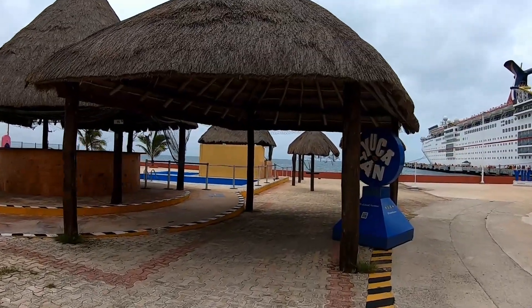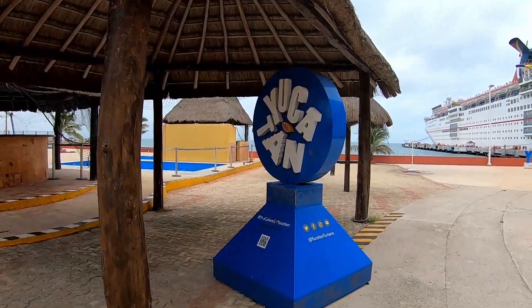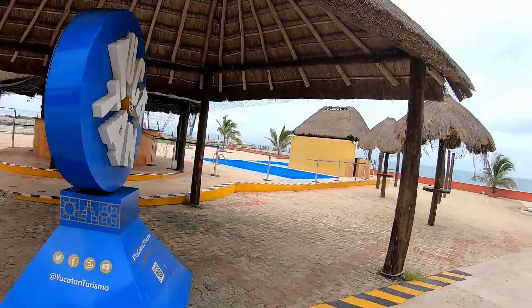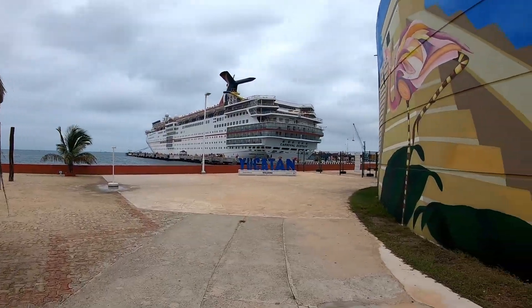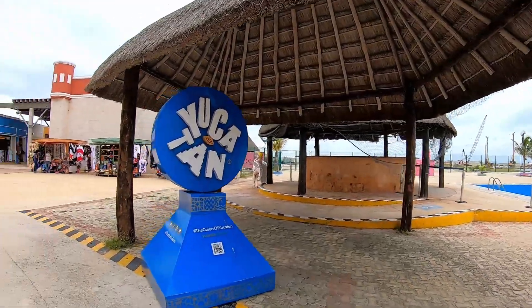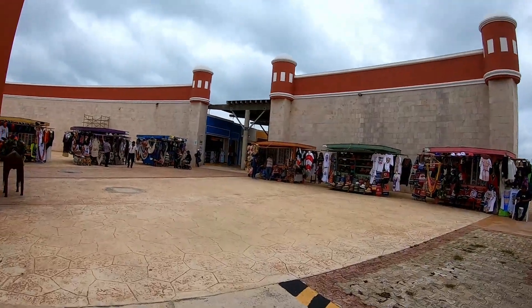It looks like they have a pool area here. There used to be something right here but it is currently closed. I think this used to be the small restaurant they had here — used to have swings you could swing on, if I remember right from a couple years ago. Maybe they'll put something else here, but right now it is pretty empty. We'll head further into the cruise port.